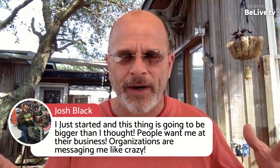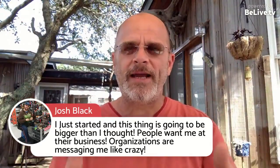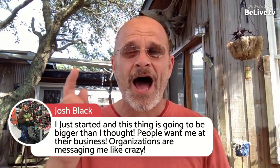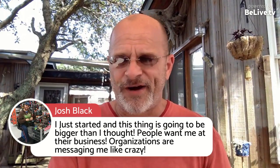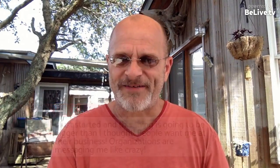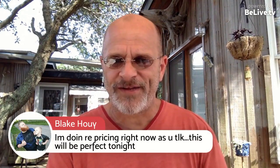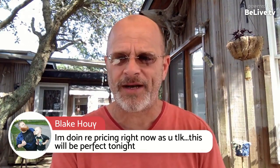You heard my rant yesterday, and I'm not going to go into that because it'll get me all stirred up. But either way, you have this opportunity. I hope you'll be here tonight with us. Frankenstein's, that is a freaking awesome name — I just love that. I've been doing a repricing right now, which will be perfect tonight. Blake, I'm glad you'll be here tonight.